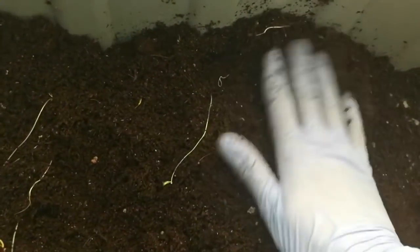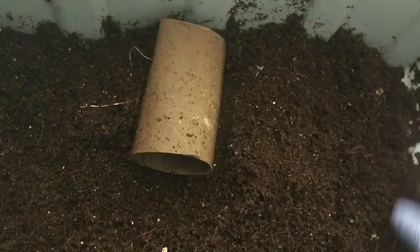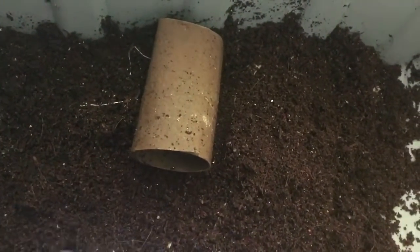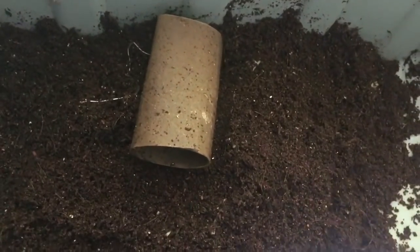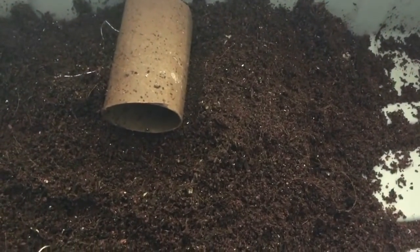Bury this back up — same deal like the other bin. And we will do a very small feeding today, because we have to keep in mind that we have a very small number of worms in here to start with. We started with 50. I'm sure they're starting to lay cocoons; we haven't spotted any just yet. But we'll have to keep a close eye on that.